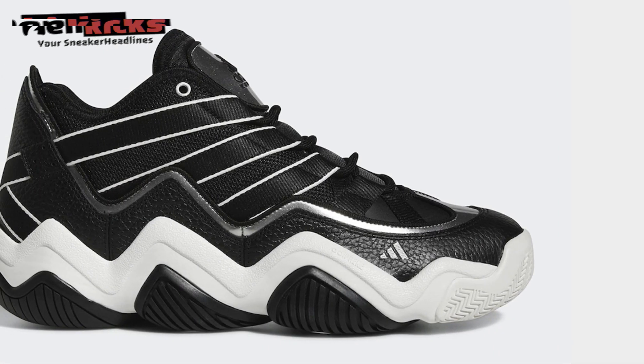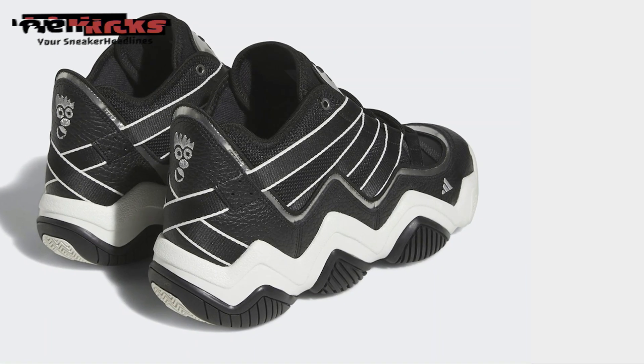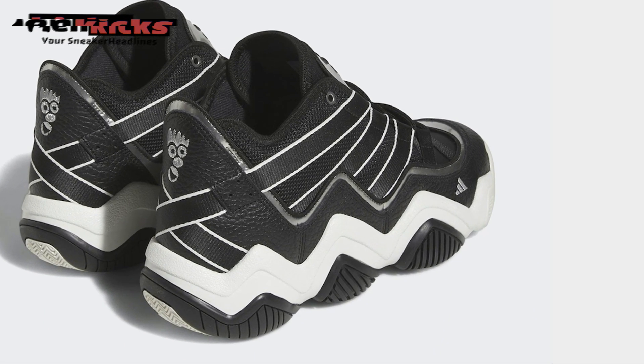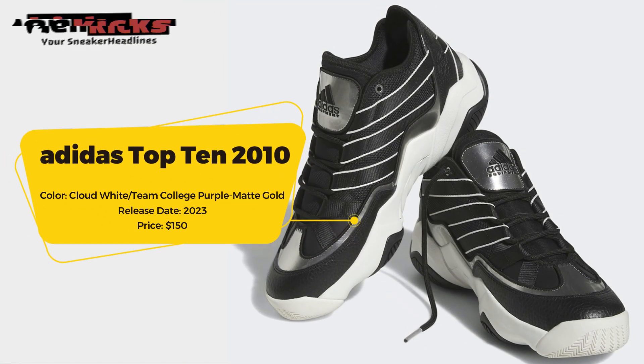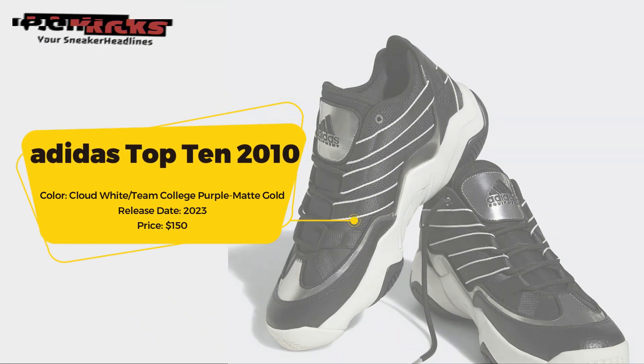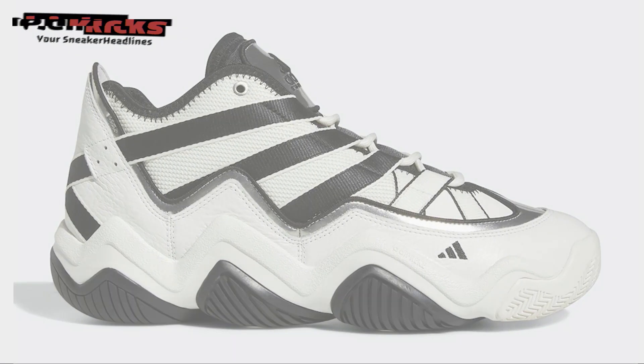For 2023, they've returned with all the vintage vibes intact. Shown here are three upcoming colorways: one in white and black, another sporting Lakers colors, along with a black and white makeup. Each Adidas Top 10 2010 features a mesh and leather upper with bold webbing stripe details and distinctive three stripes logos.